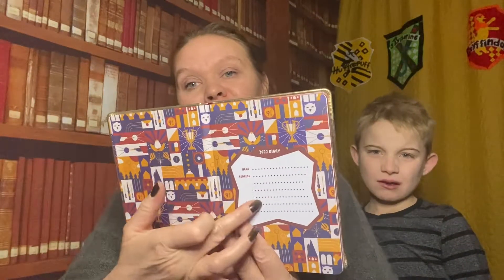We've got Ravenclaw, Slytherin, Gryffindor the lion, and Badger the Hufflepuff. And we've also got the Horcruxes — the Slytherin Locket, the Hufflepuff Cup, a red letter, and the Hogwarts sign. Inside we have a week-to-view diary. It's got a little thing in the front to put your name, and it's got some really cool pictures inside as well. That's really funky — I really like that. I'm using that.